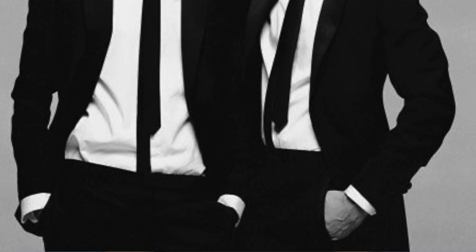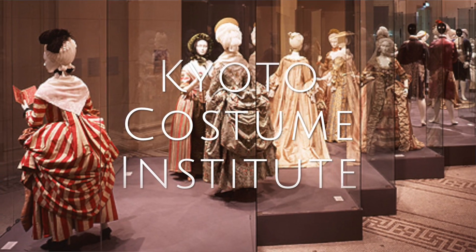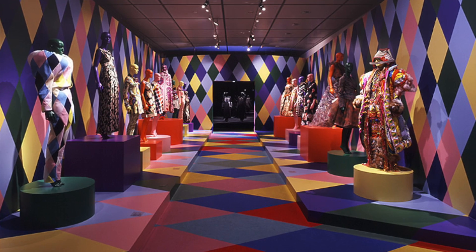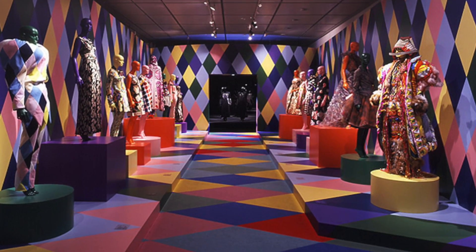The exhibition's original concept was developed by the innovative Dutch fashion designers Victor and Rolf, and predominantly featured garments from the Kyoto Costume Institute's world-class collection. Before coming to New York, the exhibition toured Japan with shows in Kyoto and Tokyo.